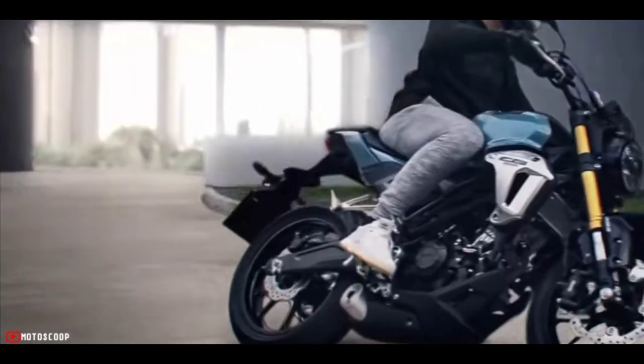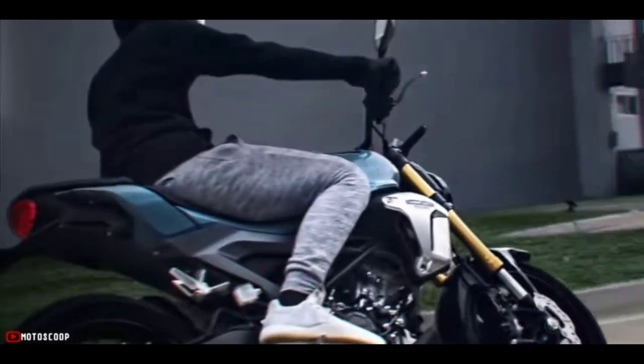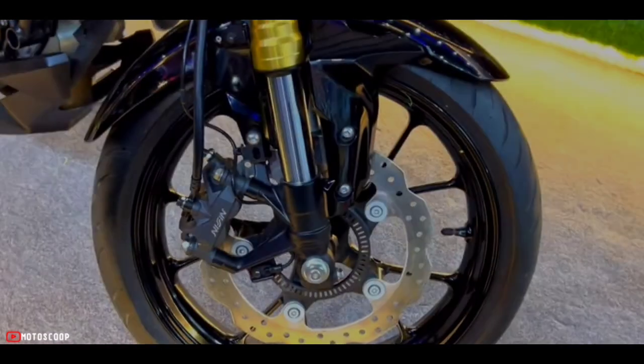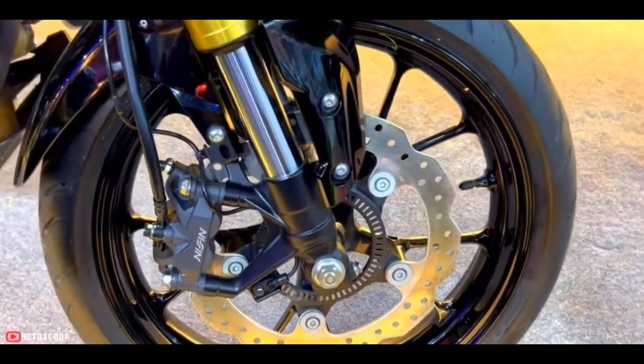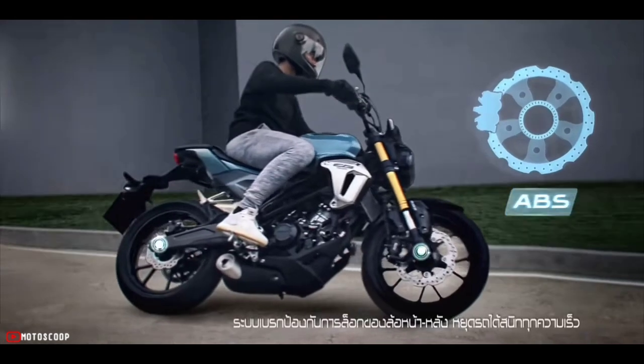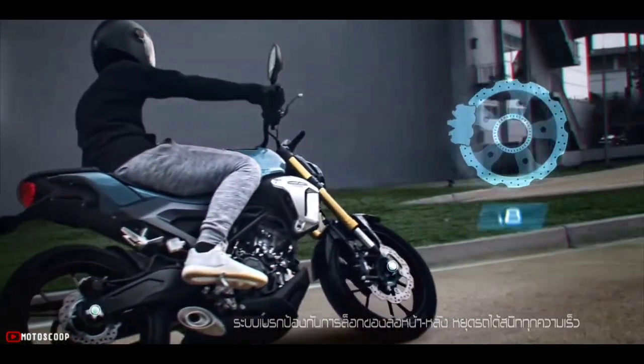The seating position is split, which is comfortable for one pillion. Both brakes are hydraulic discs — the front brake is 296 millimeters and the rear brake is 220 millimeters. Most notably, the company has installed an ABS braking system, where ABS stands for anti-lock braking system.